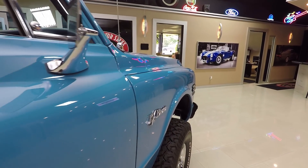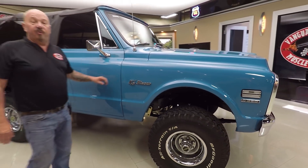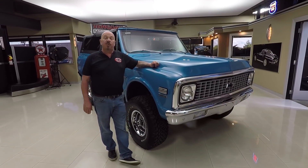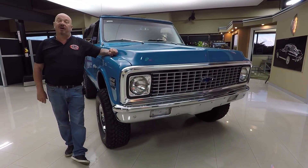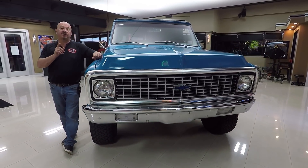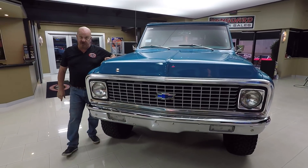Now at Vanguard Motor Sales, we're not consignment dealers - that means we own this truck. Right now we've got about 225 cars in stock and we own every one of them. We brought in 48 new vehicles last month and I was involved in buying every one of those cars and trucks. What that means to you is you're getting my experience helping you pick out your dream car.